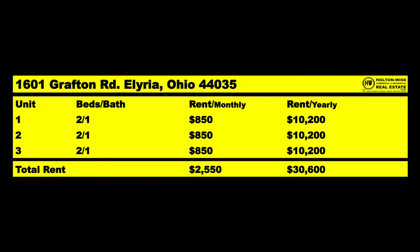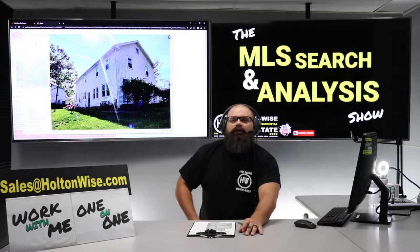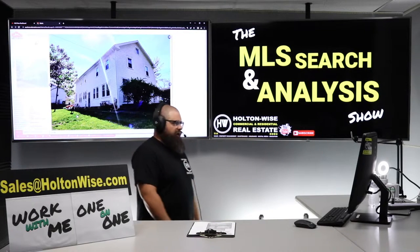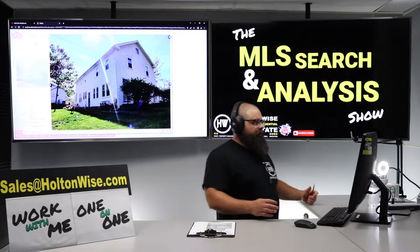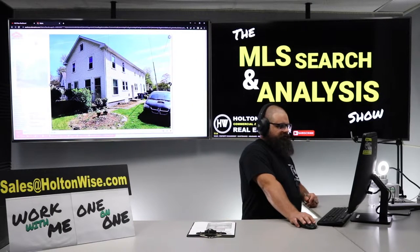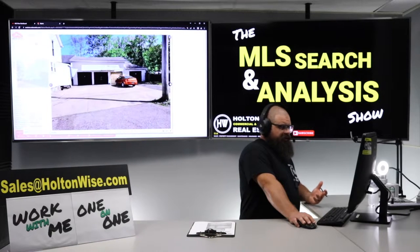Let's talk Elyria, Ohio. A lot of y'all probably never heard of Elyria, Ohio. Why don't we just cruise through these photos, right? So Elyria, Ohio — as you guys are checking out this cool little property with that nice little three-car garage — Elyria, Ohio is like west of Cleveland. I'm sure you've all heard of the Cleveland market.